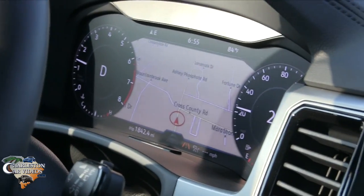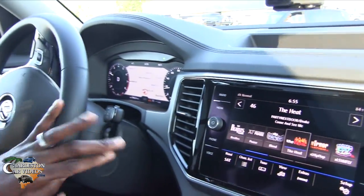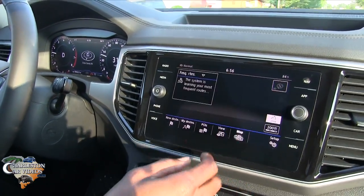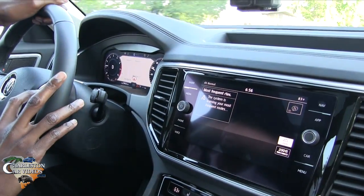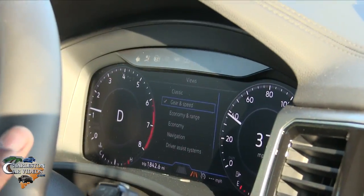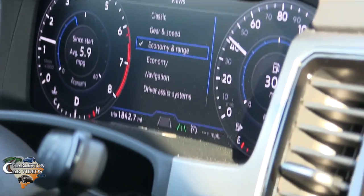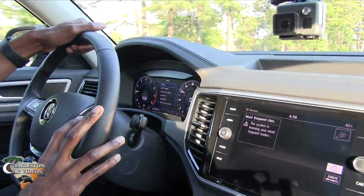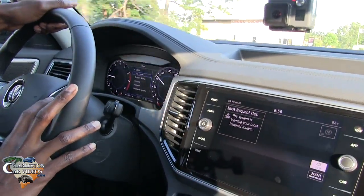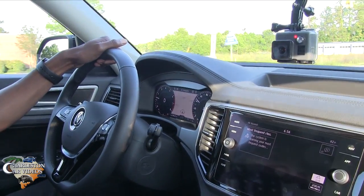Another cool thing about the Premium version of the Atlas is the digital cockpit. Right now it's displaying navigation, and you can bounce back and forth between the main infotainment screen and your digital cockpit — just tap that, and tap again, it bounces right back. It's pretty customizable — you can use different views. Right now it's displaying gears and speed; you can drop down to eco mode to see the feel you're getting, or go to your driver assist system view, or even go back to classic.